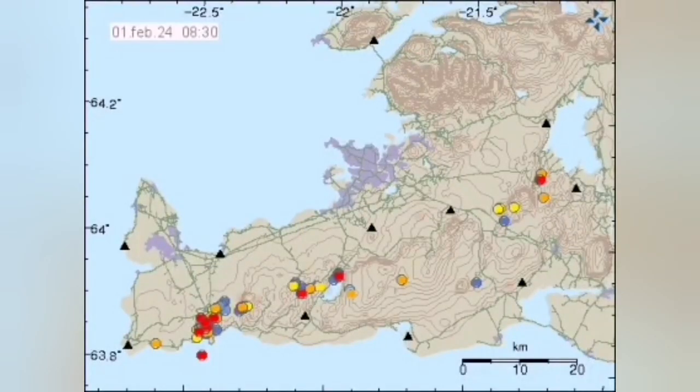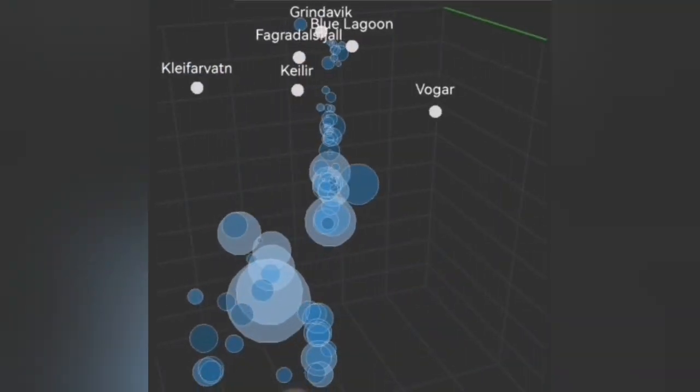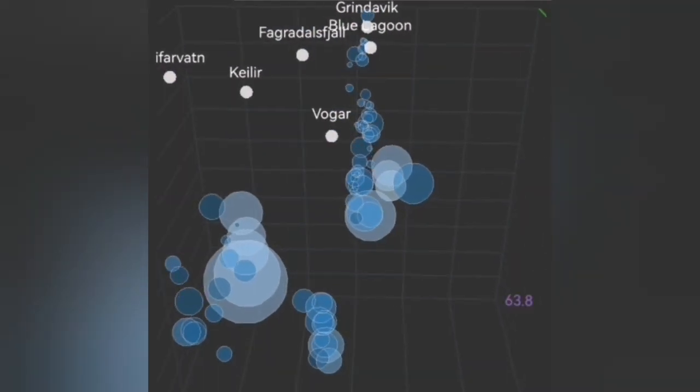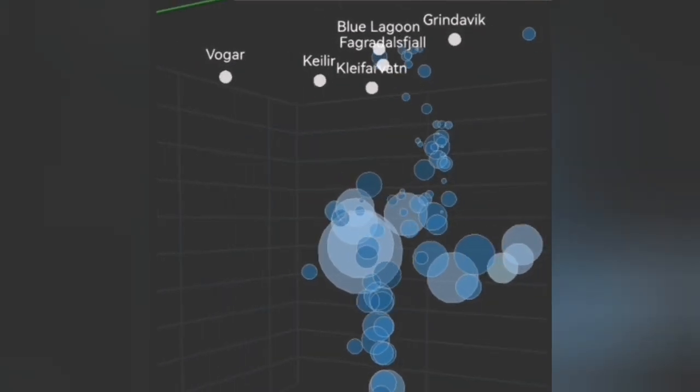This is part of the Krystovic volcanic system, which transfers at this stage, at the depth, the movement due to the activation of the Grindavig-Hagerfall-Swarzenge volcanic system.